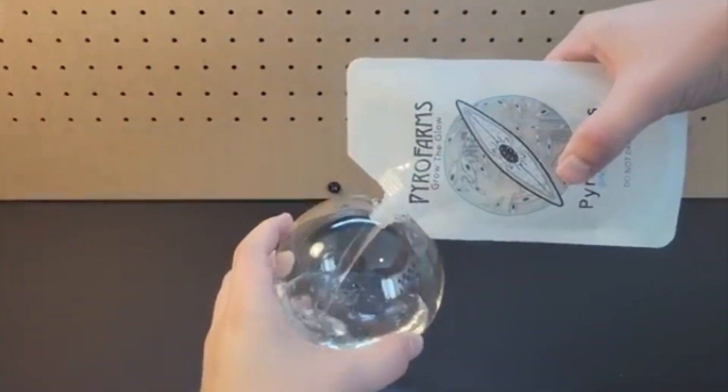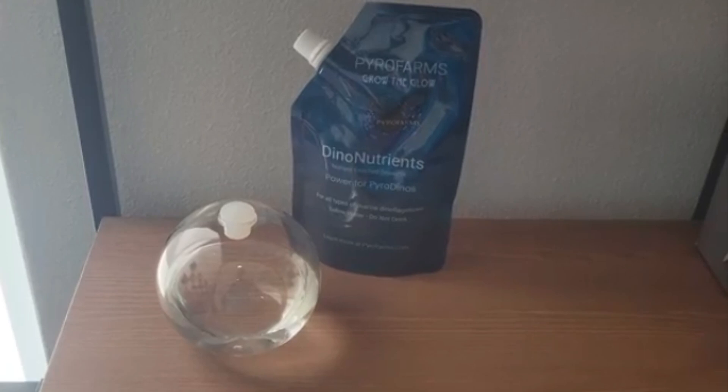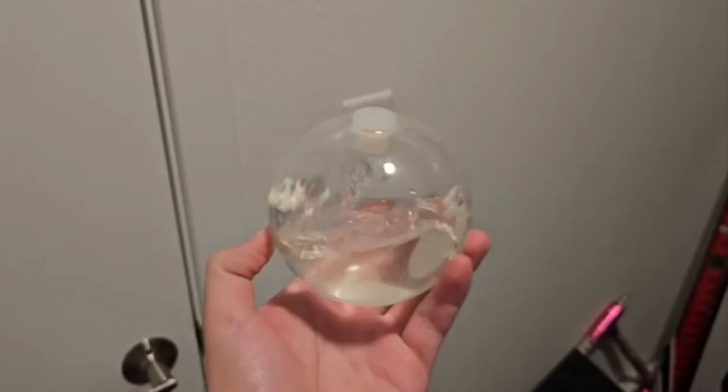2. Bioluminescent Bioorb. The Bioluminescent Bioorb is a captivating 15 cm glass micro-aquarium filled with bioluminescent plant plankton — algae. It's easy to care for, akin to a houseplant. When gently swirled at night, it produces natural light through bioluminescence, a mesmerizing display that brings a touch of the ocean's magic indoors.